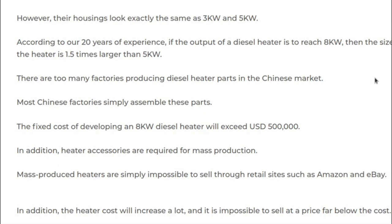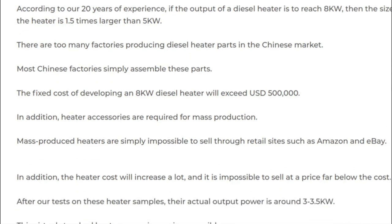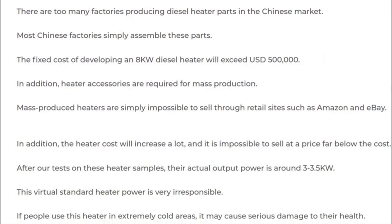Basically the 8 kilowatt heater does not exist — it's just a marked-up 5 kilowatt heater, and even the 5 kilowatt heaters don't seem to actually produce 5 kilowatts. I've seen videos where people tested them and they seem to be in the 3.5 kilowatt heat output range. The document says mostly Chinese factories simply assemble these parts — correct. And I think those Chinese companies are also assembling parts for the more expensive diesel heaters, not only the cheap Amazon ones. There is nothing wrong with this.